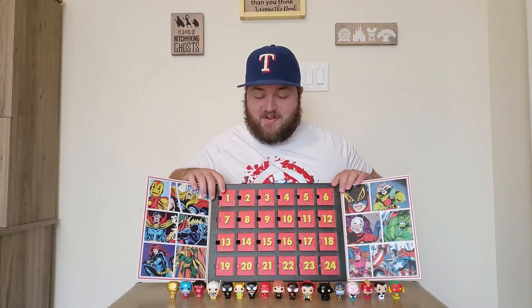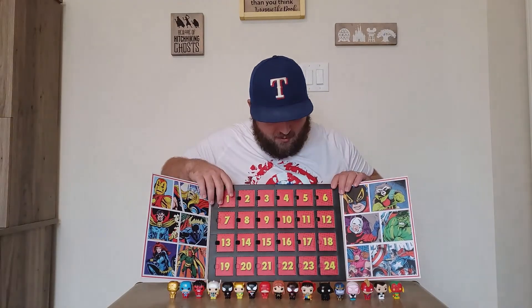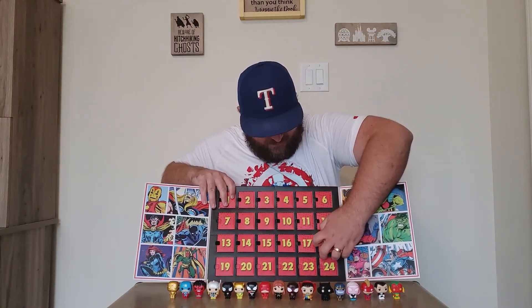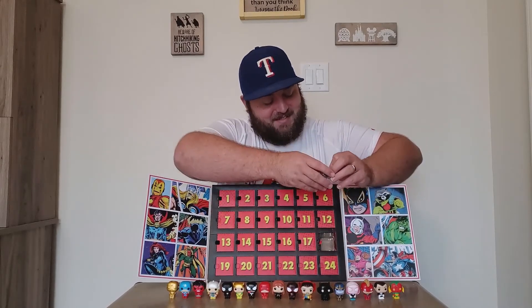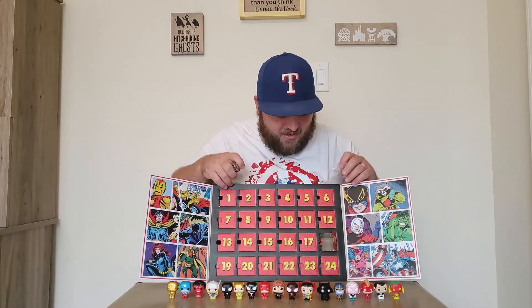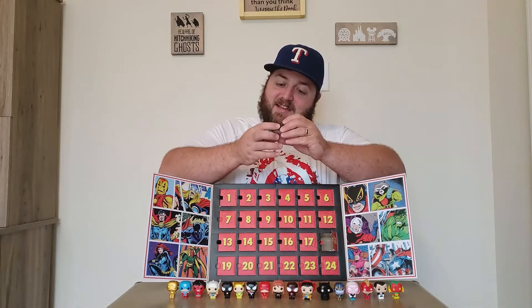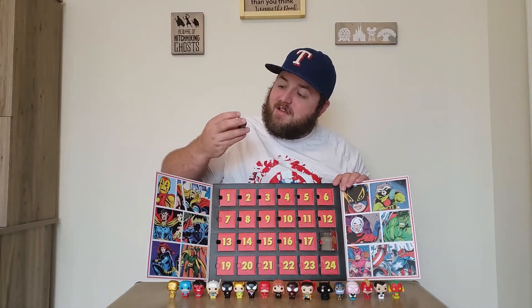I'm going to get a little creative opening this thing up and holding the flaps open since the line of characters is getting so long. Let's see who we get — nice, check that out! We got one of the Guardians of the Galaxy for day 18: we got Rocket Raccoon! He looks like a more comic book accurate version of Rocket than the Rocket you see in the Marvel Cinematic Universe, but he looks really cool.